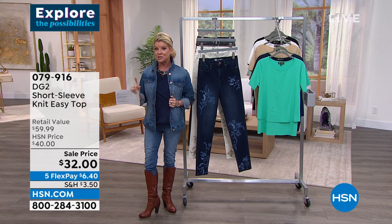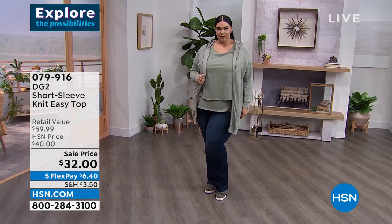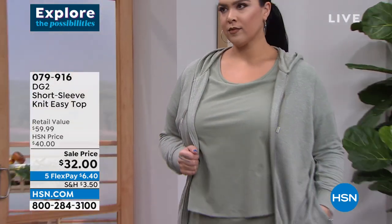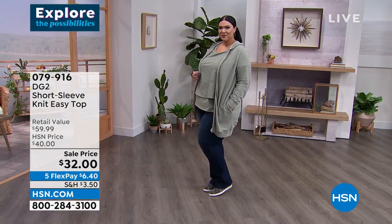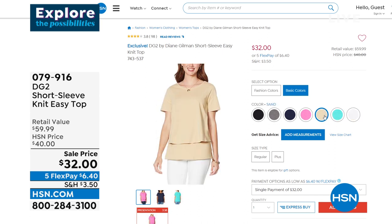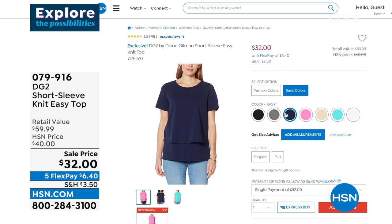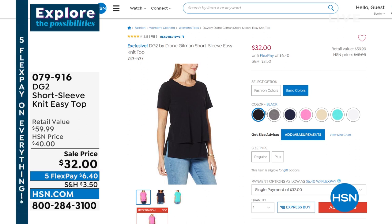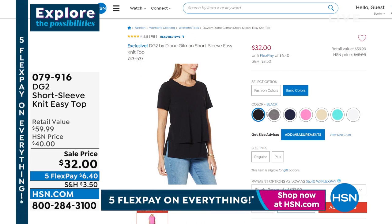Before we do, we want to showcase our fabulous double-layered top. It is a stretch knit, so incredibly comfortable and flattering. We have it at a special sale price today at $32 — originally $40 — and we have so many wonderful colors, from navies to blacks to grays to lighter colors. With five flex payments, that's $6.40, and we'll ship those right out to you.